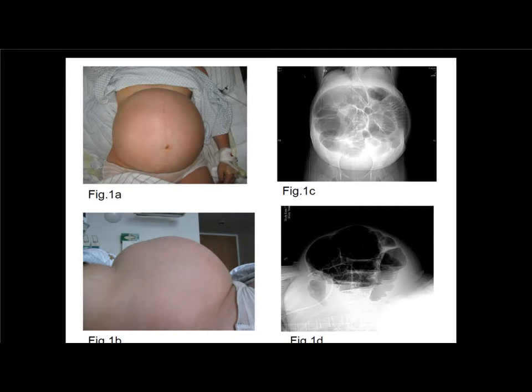We present a case of Ogilvy syndrome two days after cesarean section with dramatic dilated large bowel segments diagnosed on MRI. What is striking is the dramatic and symmetrical O-shaped ballooning of the abdomen.